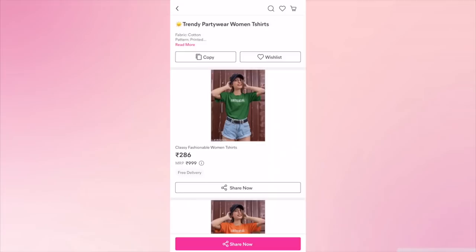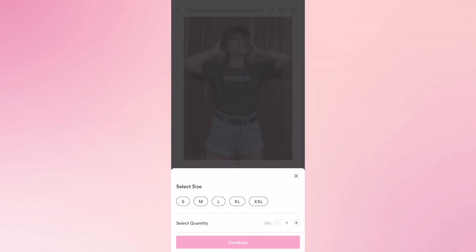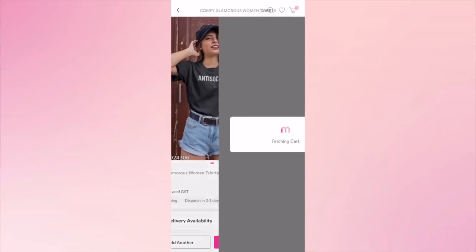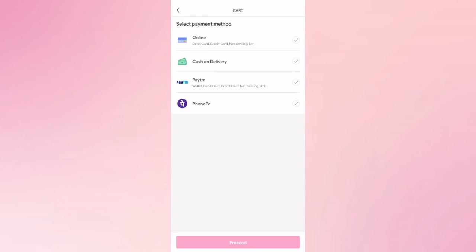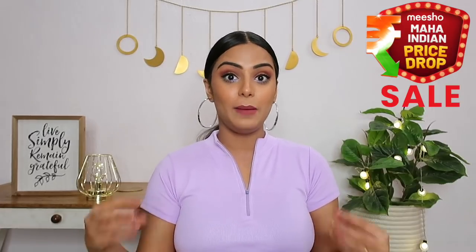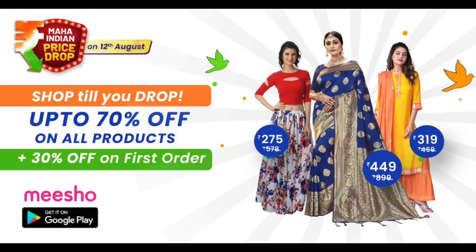All you have to do is add the product you like to your cart, select your size, go to your cart and select your mode of payment — here I'm selecting cash on delivery. Add your shipping details and place your order. Also, Meesho is coming up with their Maha Indian Price Drop Sale starting from 12 August, where you'll get up to 70% off, so mark the date!